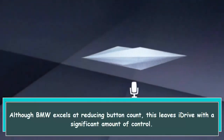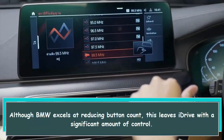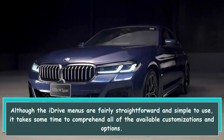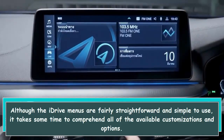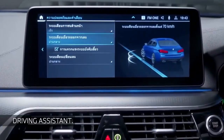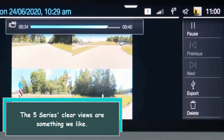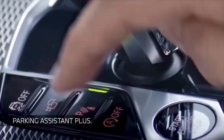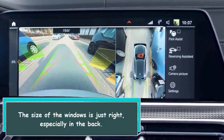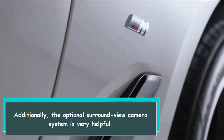Although BMW excels at reducing button count, this leaves iDrive with a significant amount of control. The iDrive menus are fairly straightforward and simple to use, but it takes some time to comprehend all of the available customizations and options — it can be a bit overwhelming. The 5 Series' clear views are something we like. The size of the windows is just right, especially in the back. Additionally, the optional surround view camera system is very helpful.